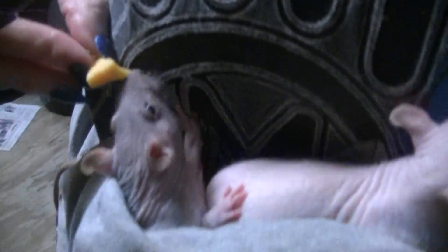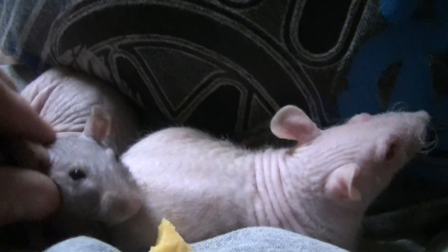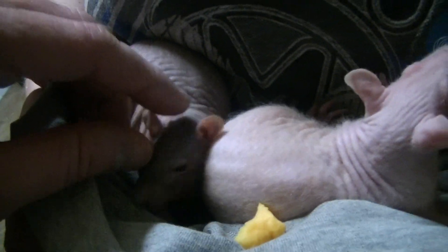These two are already spoken for — this is Giblet and Gus Gus. Gus Gus was from Cinderella, right? He loves his ears rubbed. Look at all those wrinkles — that's so cute.